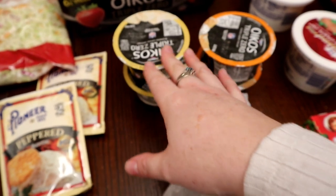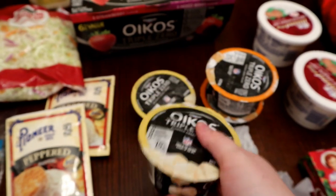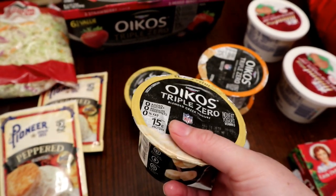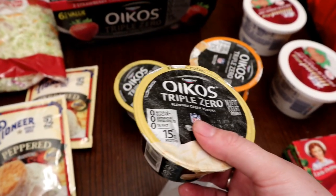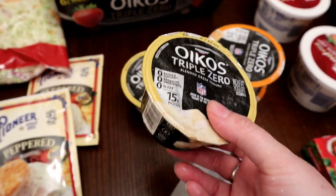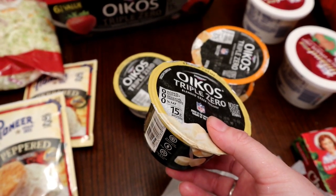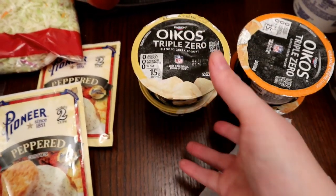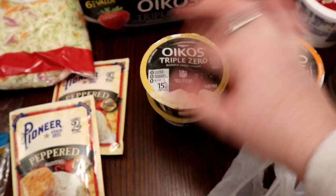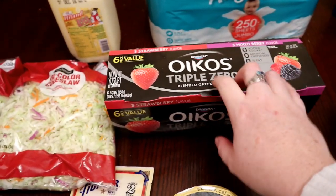I tried the Oikos Triple Zero attempt but it was just super super sweet for me. My husband thought it was fine but it's too sweet for me. Anyway, went back to regular Oikos Triple Zero. I got two bananas, two oranges, and a mix — three strawberry and three mixed berry. It's finally not making me as sick, so I'm happy to get back to that.